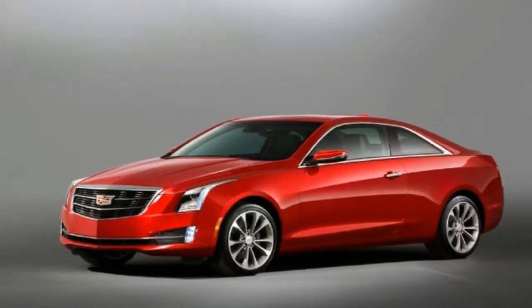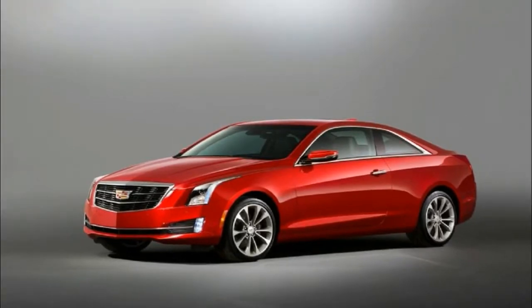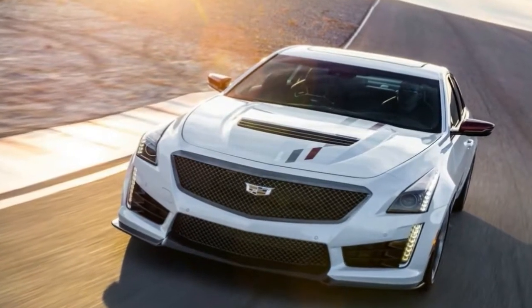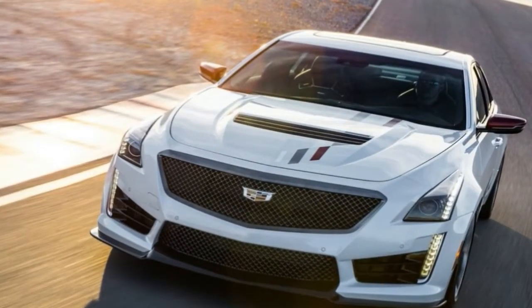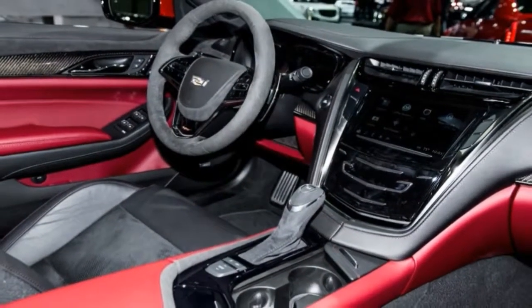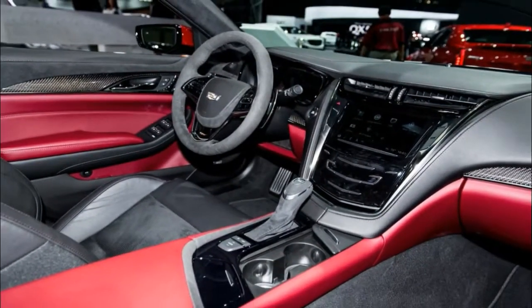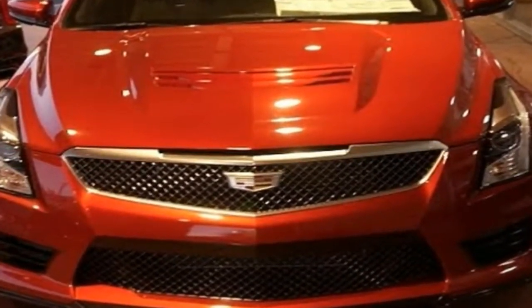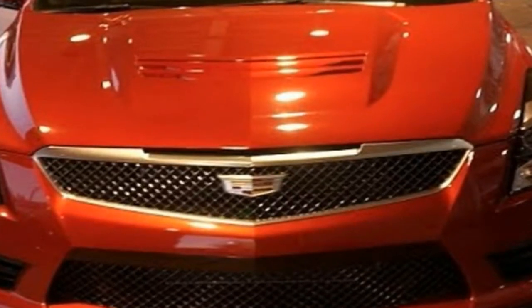Cadillac trails competitors when it comes to interiors, and the ATS-V coupe isn't exempt from this. The sheet of piano black trim paired with faux silver bars for the audio and climate controls would look more at home in a mass-market sedan, not a high-performance luxury coupe. Cadillac uses the same instrument cluster found in the standard ATS with its small color screen under the gauges, which gives the impression that this model was built to a cost.